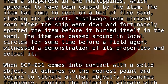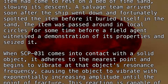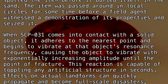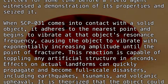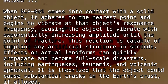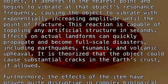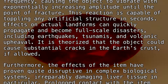When SCP-031 comes into contact with a solid object, it adheres to the nearest point and begins to vibrate at that object's resonance frequency, causing the object to vibrate with exponentially increasing amplitude until the point of fracture. This reaction is capable of toppling any artificial structure in seconds. Effects on actual landforms can quickly propagate and become full-scale disasters, including earthquakes, tsunamis, and volcanic upheaval. It is theorized that the object could cause substantial cracks in the Earth's crust if allowed.